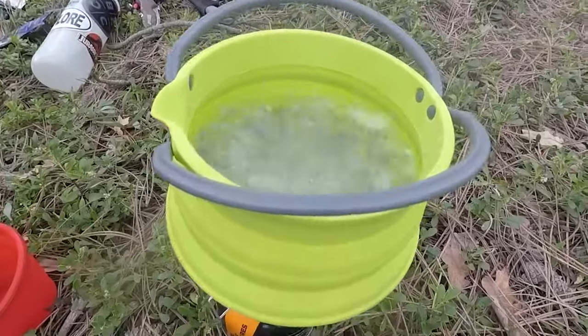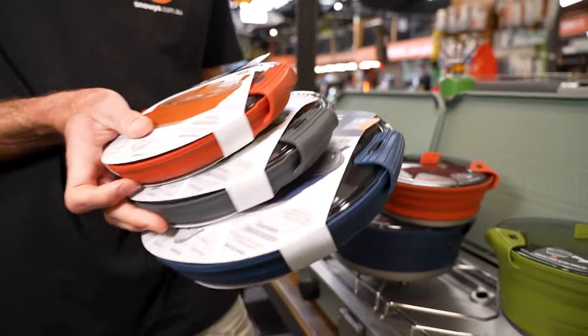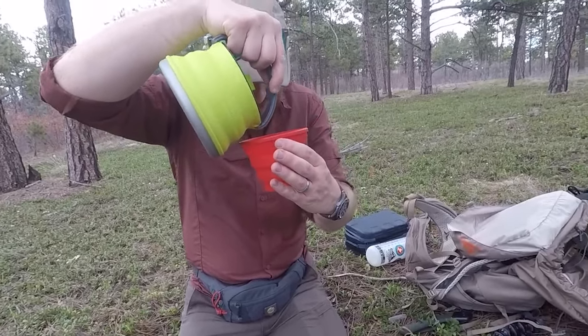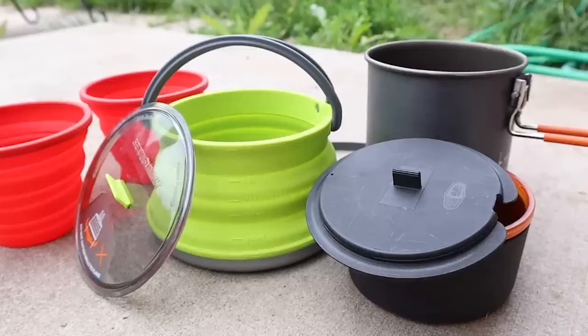The X-Set 32 excels in cooking performance, boiling water rapidly and providing versatility for various meals. The mini-kettle proves invaluable for ultralight backpacking, while the pot handles soups, stir-fries, and more. Though careful attention is needed to prevent burning, this cookware's adaptability shines through.